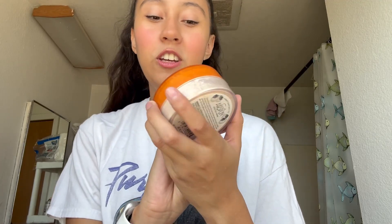Next I have an oldie but a goodie — the Airspun Boost face powder. I've used this quite a lot, it's really good. It's very cheap — I got it at Dollar General for like five bucks.